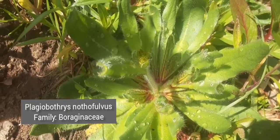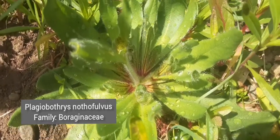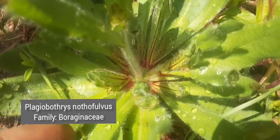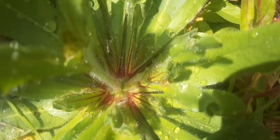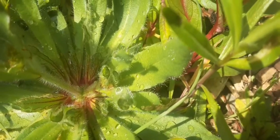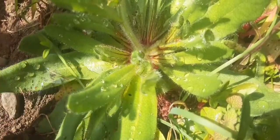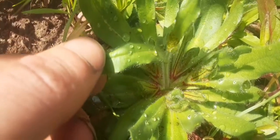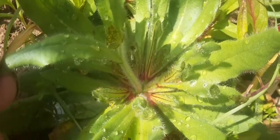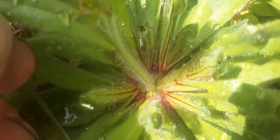This is Plagiobothrys — however you want to say that. I'm just guessing here. Plagiobothrys nothofolvus. They call it the rusty popcorn flower, and it's got some really interesting little red colorations down there. You see in the middle of that rosette those kind of red veiny things. I'm guessing that's why they call it rusty popcorn flower, but it's in the Boraginaceae family, so it's got all those little hairs, and they're just starting to shoot up a little inflorescence here. You can just see that little stem covered in hairs there.